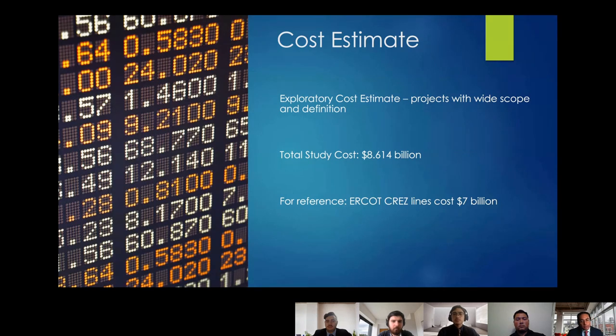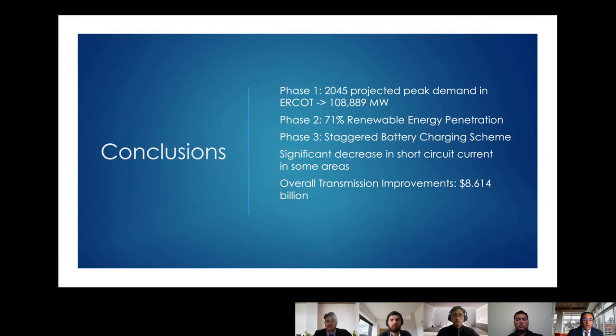The final portion of our study was a cost estimate for transmission system expansions. We used an exploratory cost estimate method published by MISO — the Mid-Continent Independent System Operator — defined as appropriate for projects with wide scope and uncertain future variables. Our total cost for transmission improvements came to 8.6 billion dollars across all three phases. For reference, ERCOT's Competitive Renewable Energy Zone, or CREZ, lines — which move renewable energy from low-demand to high-demand centers — cost about 7 billion dollars, so our estimate is close and accounts for more extensive future expansion.